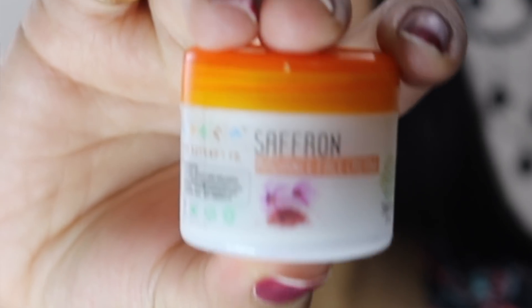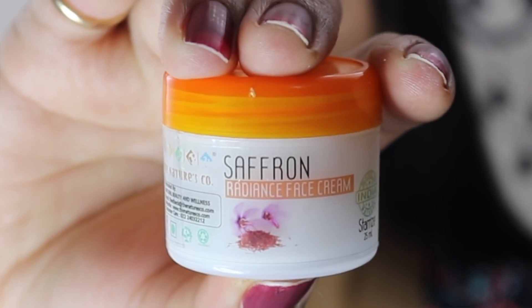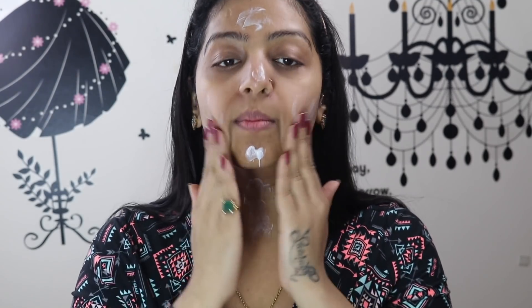The third product is the Saffron Radiance Base Cream from The Nature's Company — the third exclusive organic product, priced at 550 rupees. It says this luxurious age-defying formula promotes natural fairness and youthful radiance by diminishing age spots and keeping fine lines at bay. You smooth a small amount over clean toned skin using gentle upward strokes. It contains saffron, aloe vera extract, grapeseed oil, jojoba oil, wheat germ oil, and almond oil — all kinds of good things.